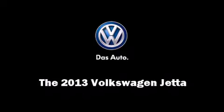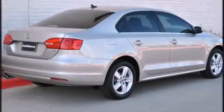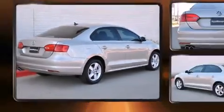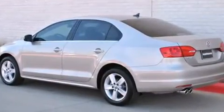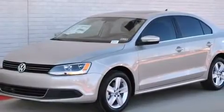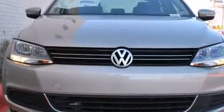Familiarize yourself with the 2013 Volkswagen Jetta. This four-door, five-passenger sedan leads among competitors in its segment. It features a front-wheel drive platform, an automatic transmission, and a two-liter four-cylinder engine. The engine breathes better thanks to a turbocharger, improving both performance and economy.